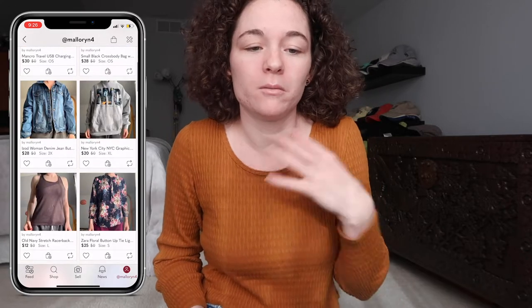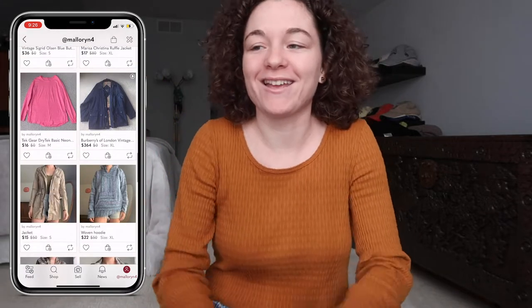What is up guys? Welcome back to my channel. Today I am doing a thrift haul from the Goodwill Outlet, aka the Goodwill Bins. I will have my Poshmark right here if you guys want to check it out because I do sell on there and most of this stuff is going to be up there. I think I am going to keep a few things because I just love them, but everything else will be on my Poshmark. Let's just get into it.